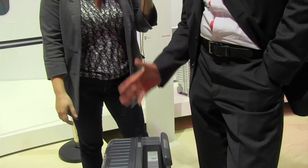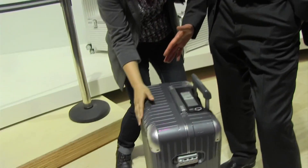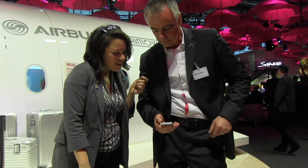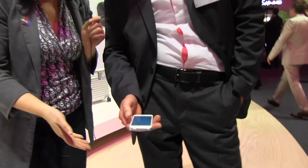This luggage is the end of all lost luggage — you're never going to lose another piece of luggage because of this invention. This luggage could never be lost again, and if it is lost for any reason, you can track it with your smartphone. There's an app for this.